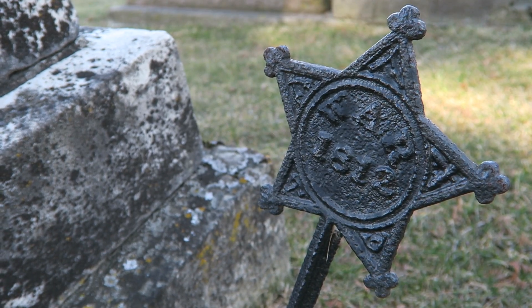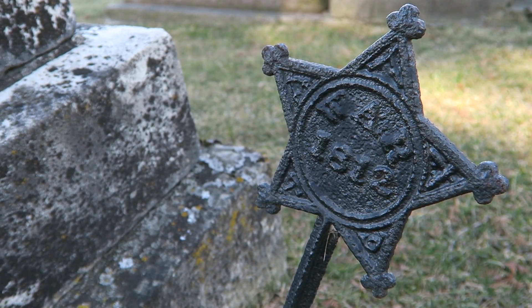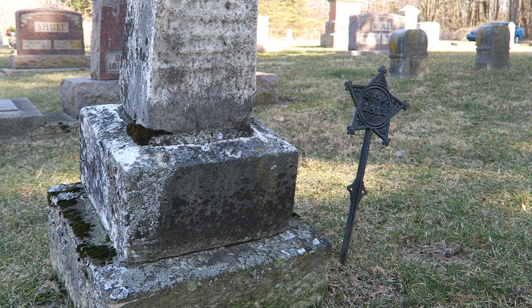Wow, and here you can see even another War of 1812 veteran - only the second I've ever found.